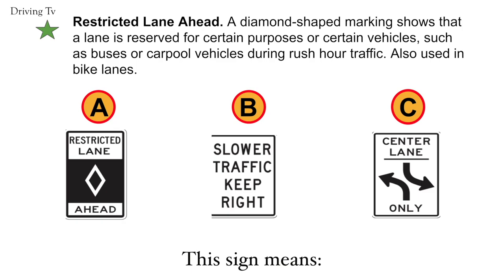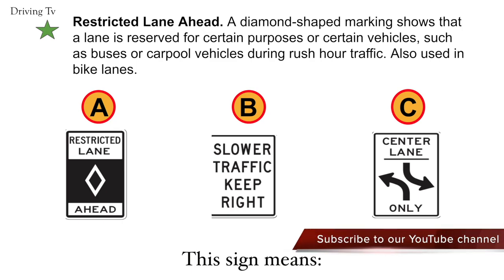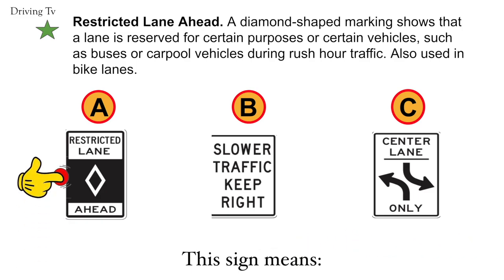Restricted lane ahead. A diamond-shaped marking shows that a lane is reserved for certain purposes or certain vehicles, such as buses or carpool vehicles during rush hour traffic. Also used in bike lanes. Correct answer is A. Restricted lane ahead.